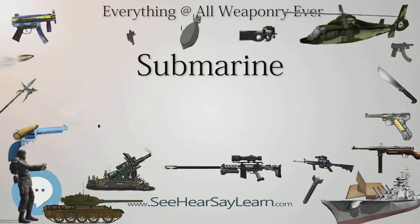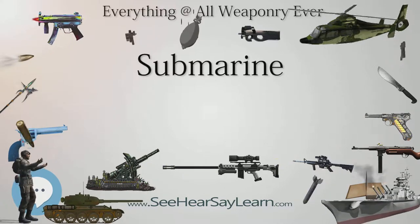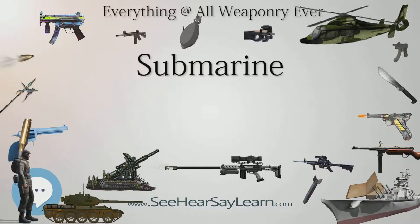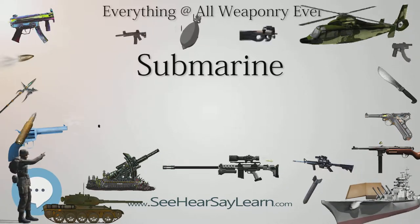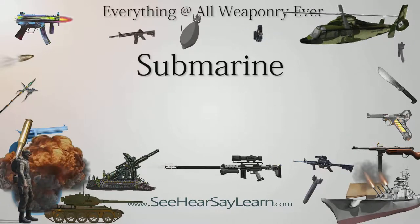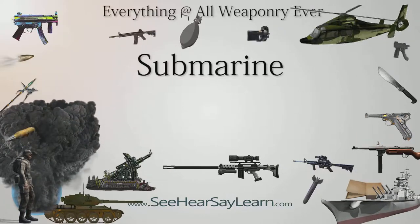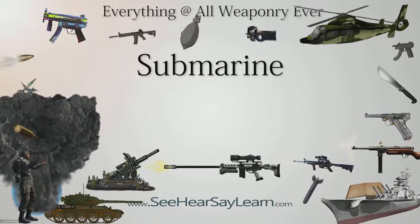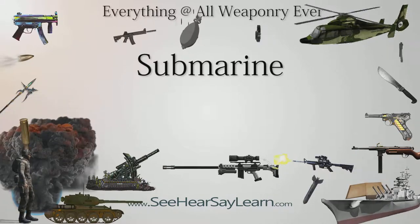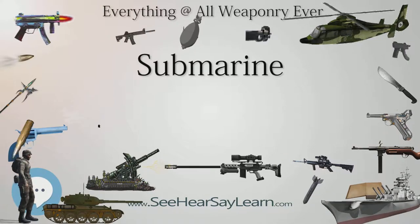The first submarine not relying on human power for propulsion was the French Plongeur (Diver), launched in 1863, which used compressed air at 180 psi (1,241 kPa). The first air-independent and combustion-powered submarine was the Ictinio II, designed by Spanish intellectual, artist, and engineer Narcisse Monturiol, launched in Barcelona in 1864.